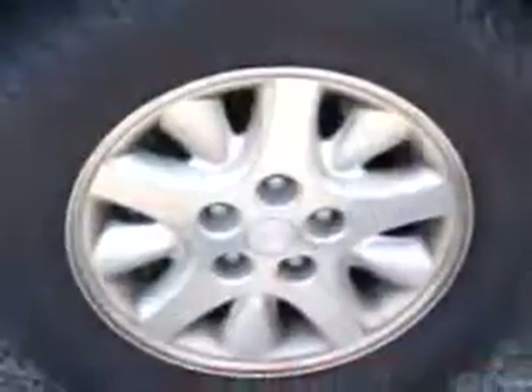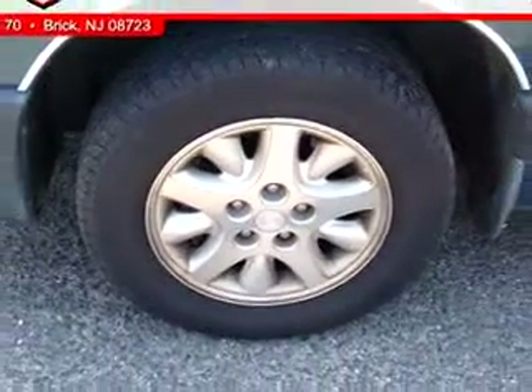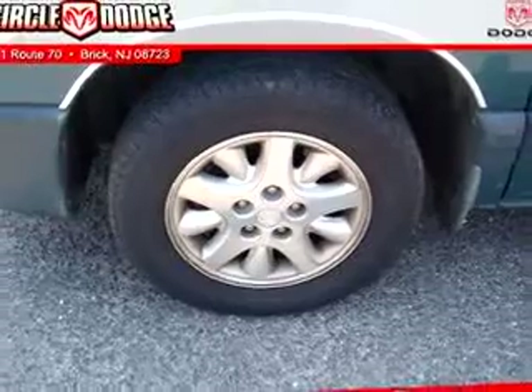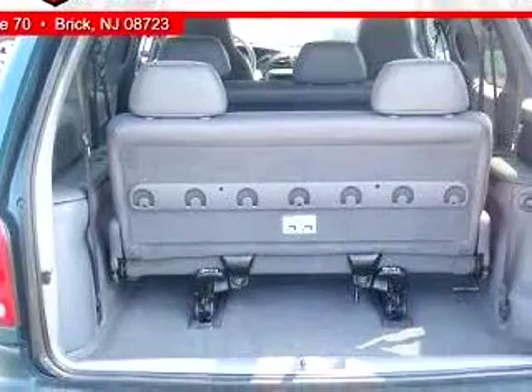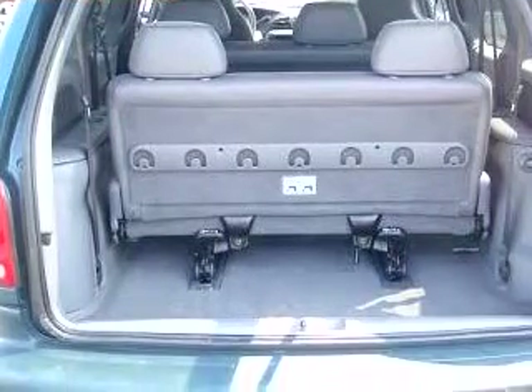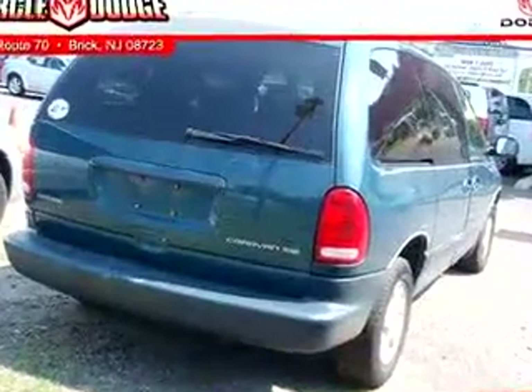Enjoy this utility van with features like driver-side airbag, passenger-side airbag, tilt-steering wheel, quadra-steer system, tinted glass, third-row seat, power steering, and much more. Get where you need to go, have peace of mind, and drive your entire family in this 2000 Dodge Caravan SE.